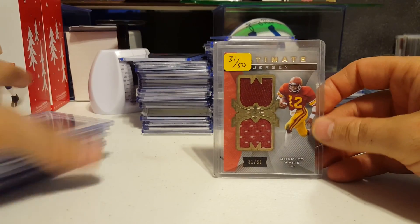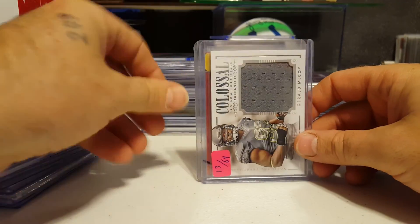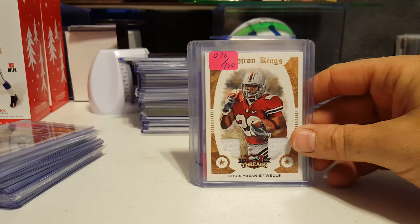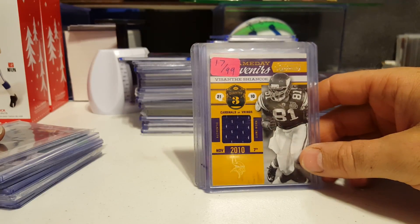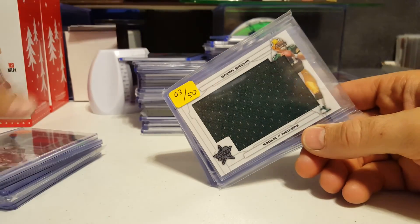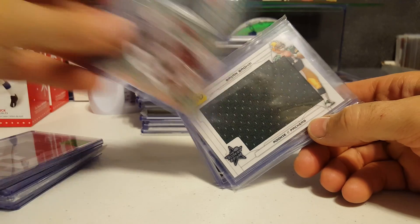We have a Charles White numbered 31 of 50. Numbered 13 of 69. Gerald McCoy. Beanie Wells numbered 76 of 100. Vishante Senko 17 of 99. Brian Brougham is 3 of 50.